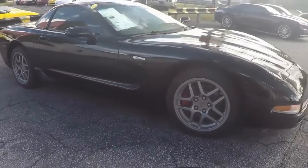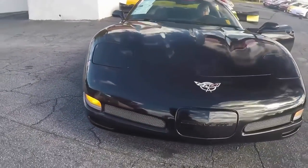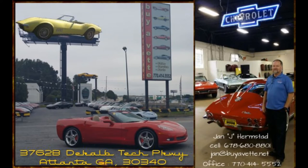So if you like what you see here, give me a call at BioVet. My name is Jan. 678-680-8801 gets me to my cell phone directly. Jan at BioVet.net — thank you for looking.